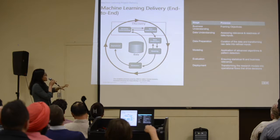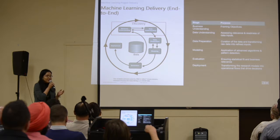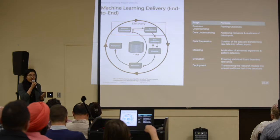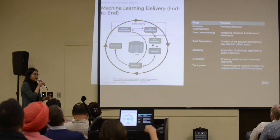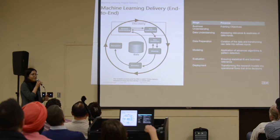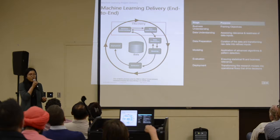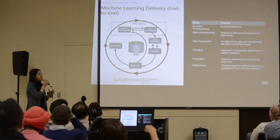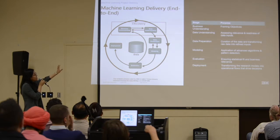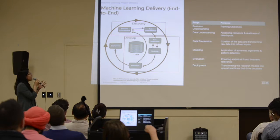Business understanding and data understanding can essentially be grouped as discovery. In this stage you're trying to understand the data you have and, more importantly, the business problem you're set to solve. The more detail you can get in terms of framing the problem, investigating your approach, and assessing data quality, the better — because you're mitigating risk and uncertainty at the beginning of the project.